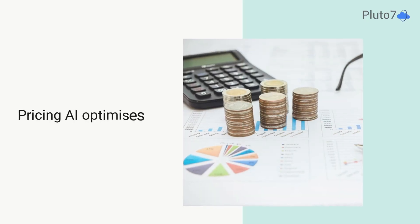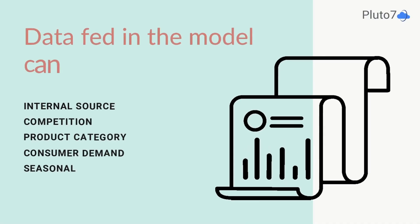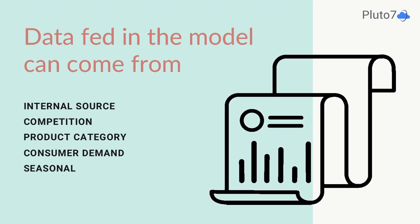Pricing AI optimizes product and service pricing in real time to react to changing market conditions. Data fed into the model can come from internal sources, competition, product category, consumer demand, and seasonality.